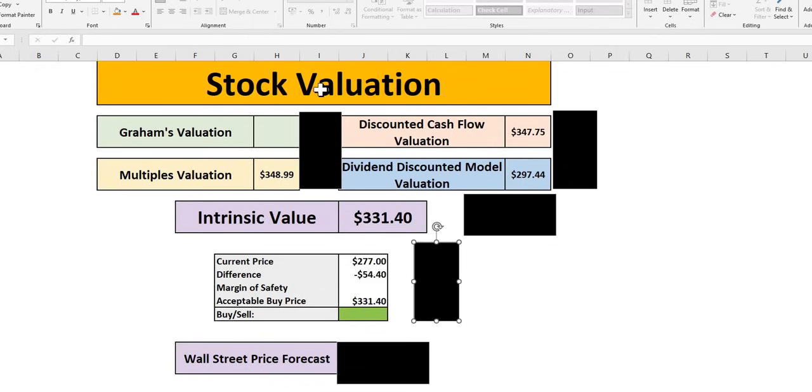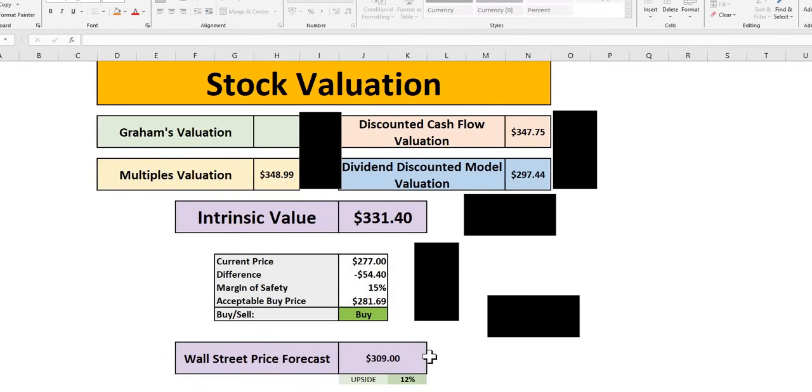Using a margin of safety of 10% — applied when a company meets three criteria: a wide moat, strong financial metrics, and good forward-looking data — the acceptable buy price at 15% MOS is around $282, which is close to the current trading price. At a 20% MOS, it isn't quite there yet. So Visa sits between a 15% to 20% margin of safety today. Wall Street sees around 12% upside with a price target of $309 over the next 12 months.